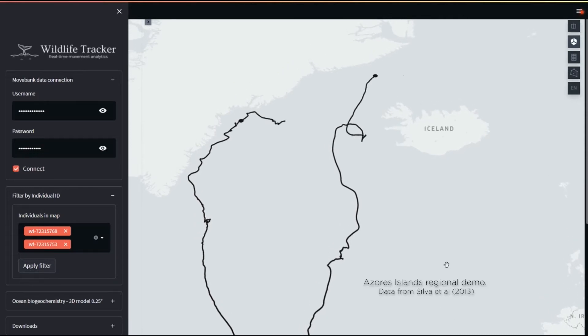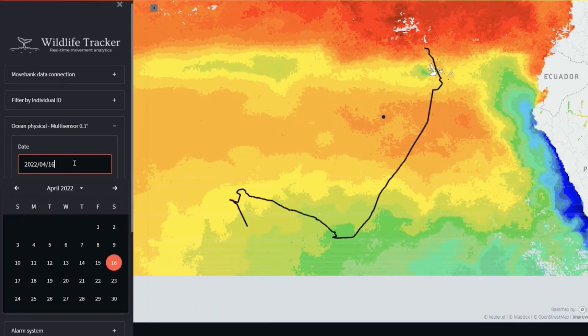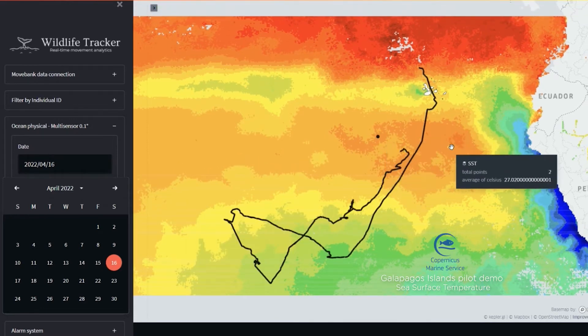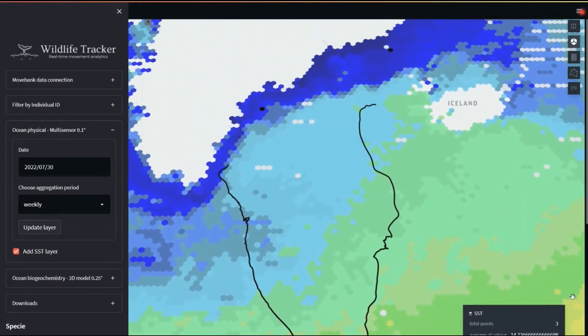Signals are connected to a personal and customizable alert system. The system has integrated eco-geographical layers from Copernicus Marine Service. Variables like the sea surface temperature reveal the suitable habitat conditions of marine wildlife and assess improvements in marine protected areas delimitation.